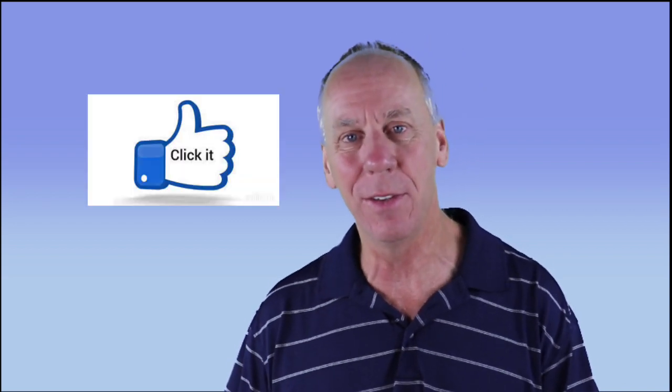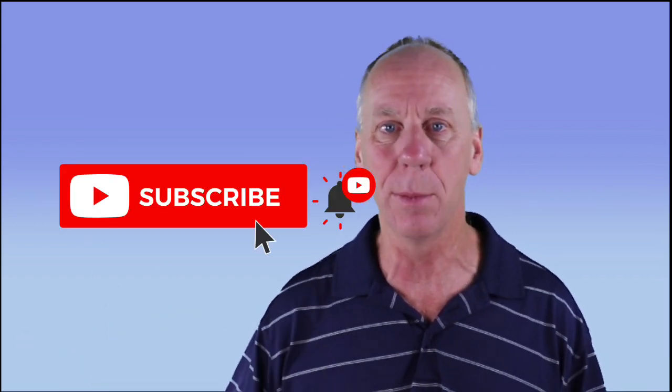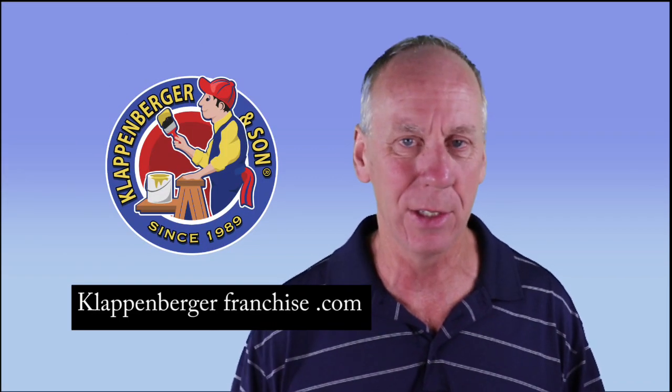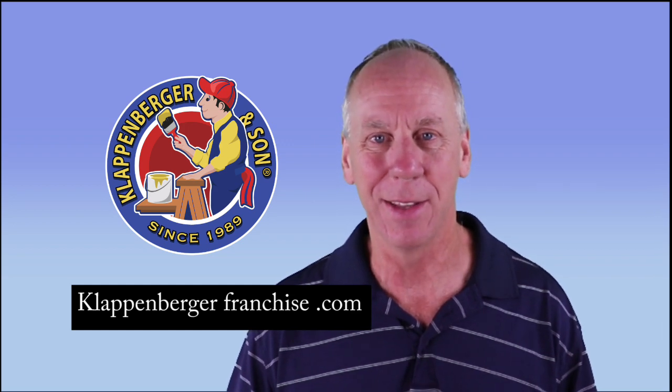I hope you found this video useful. If you did, give us a like and subscribe. I try to keep these things brief, short, and to the point. If you're interested in franchising with Klappenberger & Son, we are franchising around the country as well. Have a great rest of the day. Peace, love, and be happy out there.